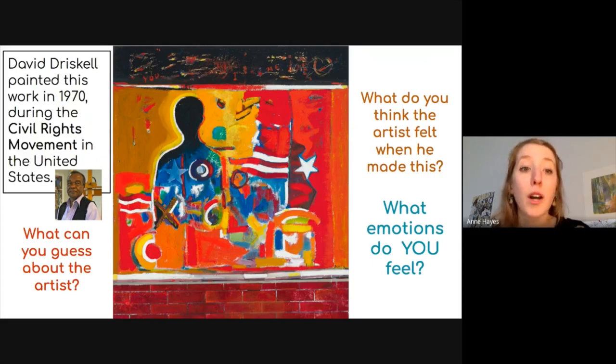Now that we know a little bit more about the background of this work, what can you guess about the artist, David Driscoll? What do you think his view was on the Civil Rights Movement? What do you think he felt when he made this work? What do you see that tells you what he felt? And now think about what you feel when you look at this work — what emotions do you feel? Do the shapes, the colors, the line, the expressive nature of it make you feel something in particular?